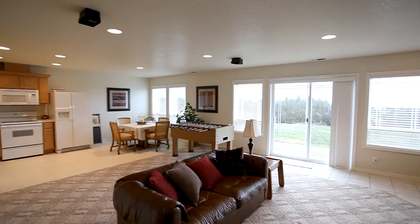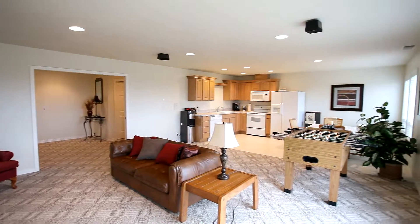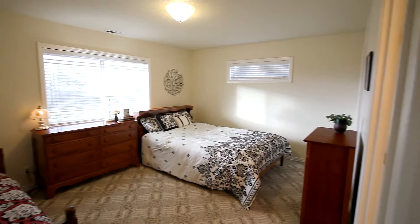On the lower level, you'll find a large bonus room complete with its own kitchen and dining area — a flexible space ideal for dual living. There are three more large bedrooms, including a bedroom suite with its own walk-in closet and full bath.